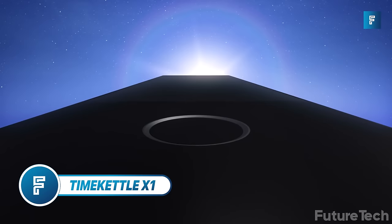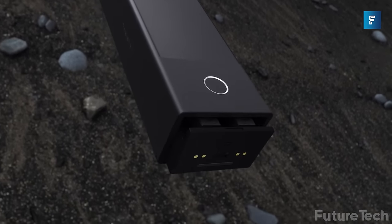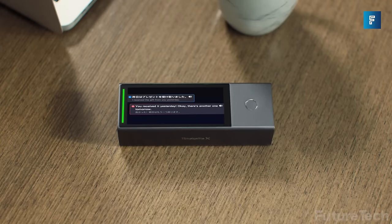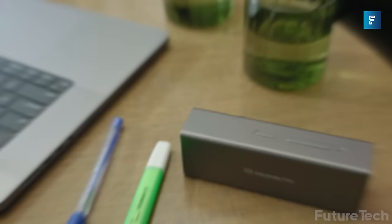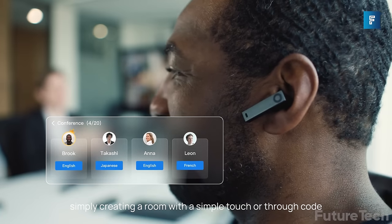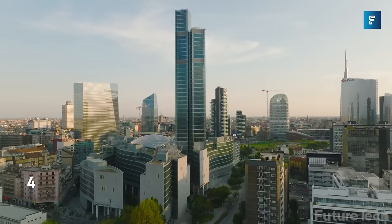Time Kettle X1 — the X1 is here to help you navigate language barriers. This is an interpreting hub perfect for international business people or avid travelers. It's completely standalone with no need to worry about your phone's charge. It can interpret 20 people simultaneously in five different languages, interpret online meetings, export transcripts, access 40 online languages and 13 pairs of offline languages, and features two-way simultaneous interpretation.